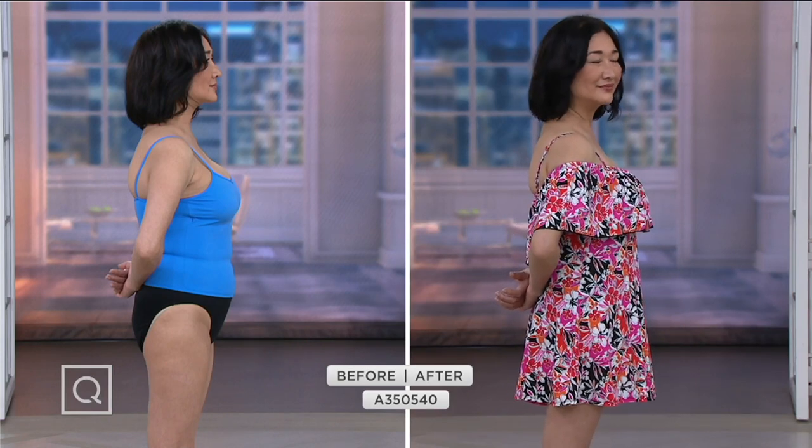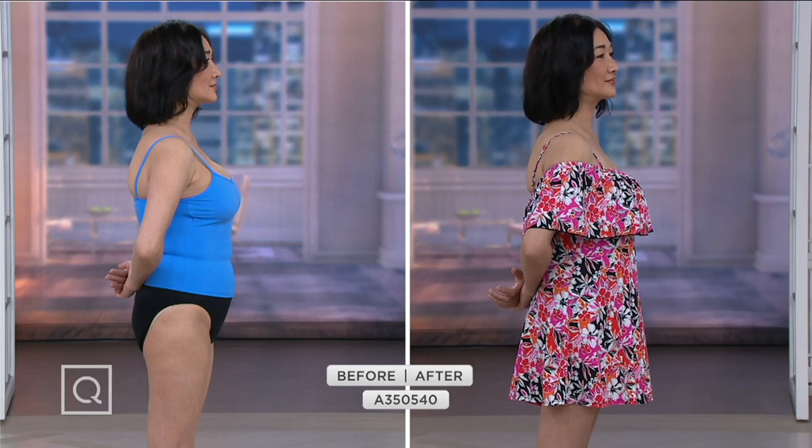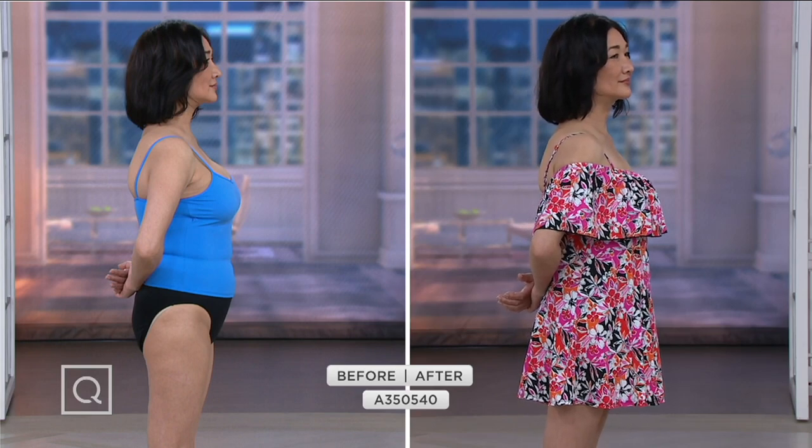Here's the before and after. We see Iko in the Fit4U off-the-shoulder swim dress on the right-hand side. On the left, she's wearing a more traditional tankini — rather form-fitting, doesn't leave much to the imagination, and provides very little support. But in the Fit4U swim dress on the right, her upper arms are covered, and the dress over the tank flows beautifully over the body, concealing the upper thigh. Most importantly, it's an adorable swimsuit — she looks fantastic. Let's show you how to style it.